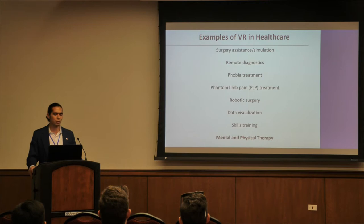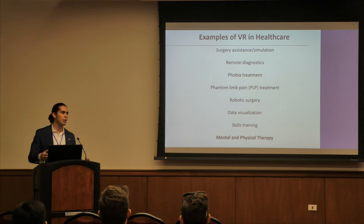Robotic surgery is closely tied to surgical assistance. Data visualization is relatively new within healthcare, where physicians can now perceive patient data in VR — a new way to understand who you're treating. Skills training for physicians is also related to surgery; surgeons going through medical school are being equipped with VR technology to improve their skills without practicing on cadavers. Mental and physical therapy is also closely related to phobia treatment and is where we currently operate.